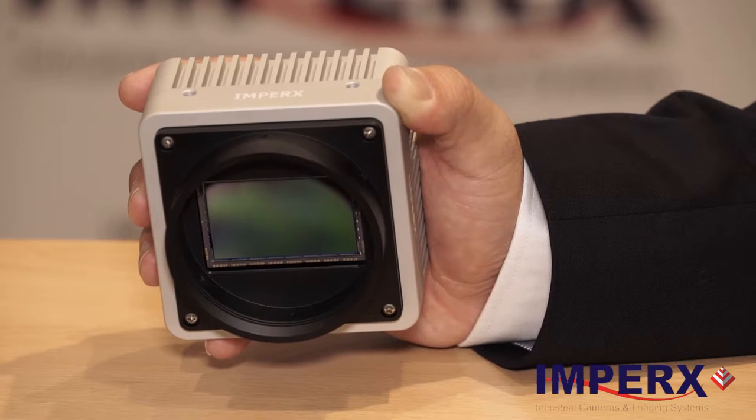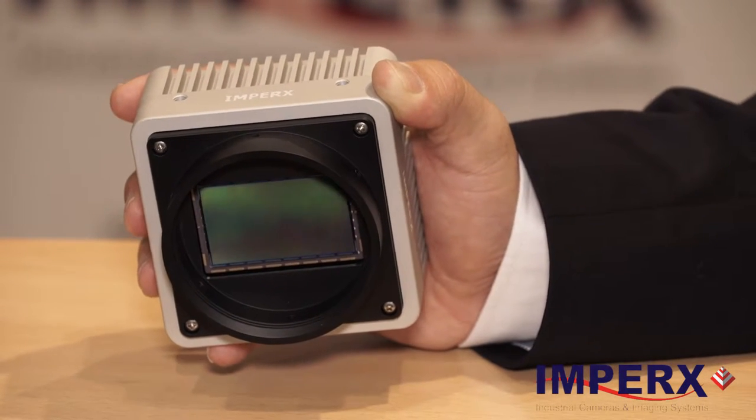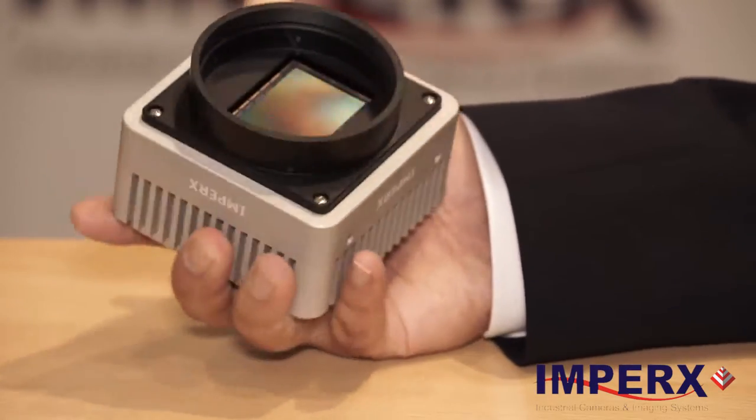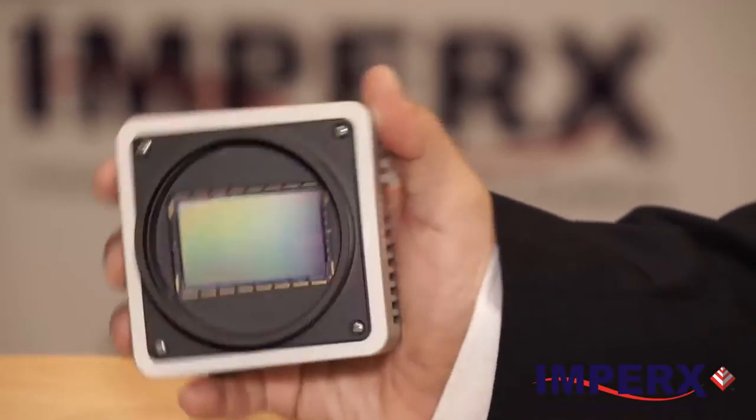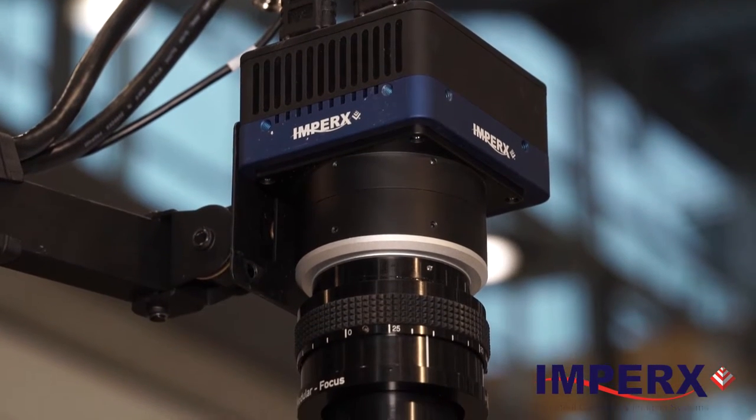The first camera I'd like to talk about today is the latest generation of CCD technology from OnSemi. It's a 47 megapixel with 5.5 micron pixels, 10 electrons of noise, a 20,000 electron well, and about 64 dB of dynamic range. This 47 megapixel camera is capable of about 7 frames per second at full resolution.